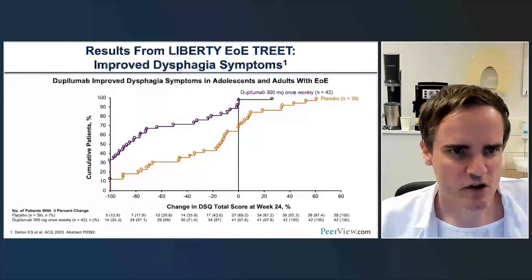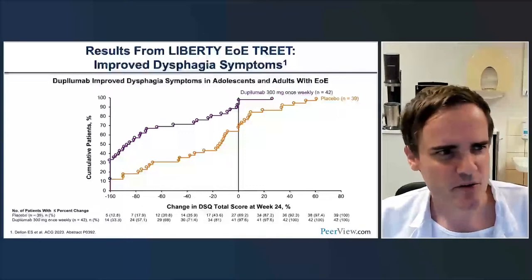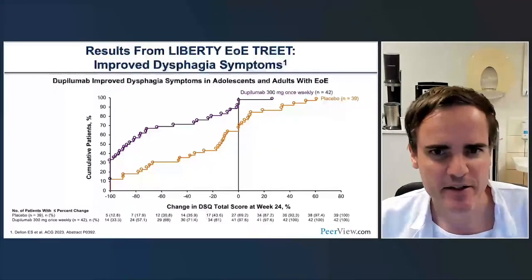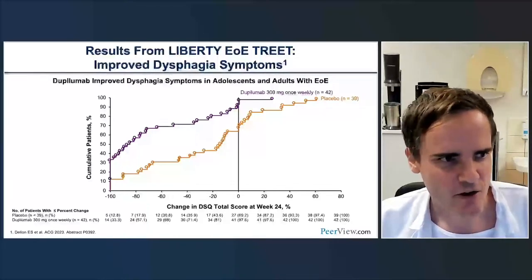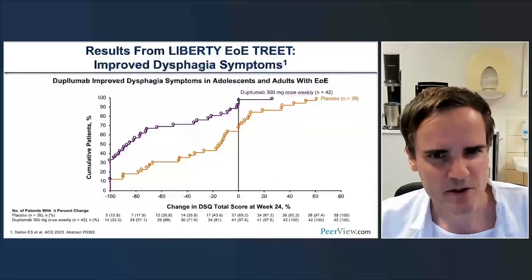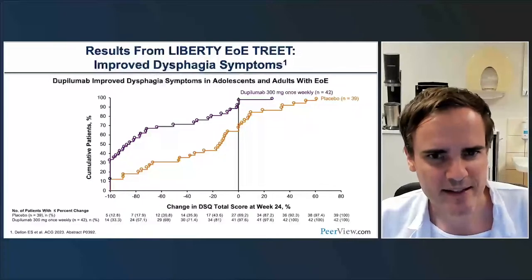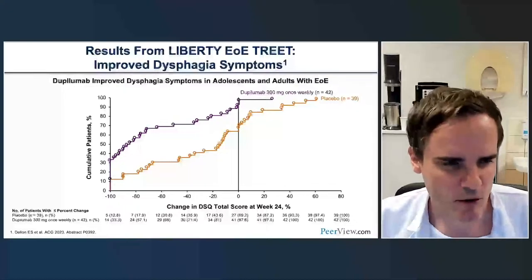This next abstract looks at the evolution of symptoms using the DSQ—the validated severity of trouble swallowing with a 14-day recall period. It's extremely crucial nowadays to look at symptoms in EOE, especially given other compounds targeting IL-5 or IL-13, where dramatic histological improvement has been seen but doubts remain about symptom translation. This analysis again uses the Liberty program to show how symptoms evolve on therapy.